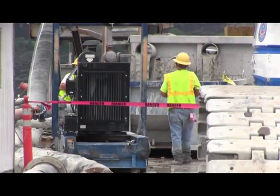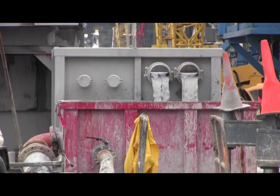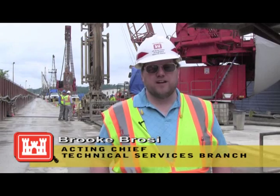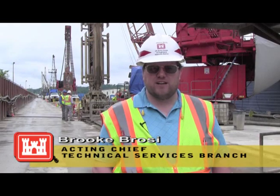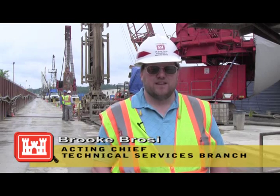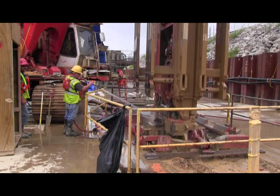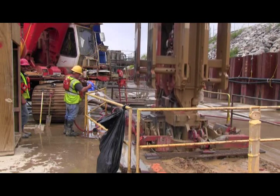A U.S. Army Corps of Engineers Nashville District Supervisor says there is a lot of movement on the platform and the work is being accomplished using a three-pronged approach. Our project here is a three-step wall process and the first step is the equipment right behind me, which is a hydro mill — it creates a wide wall, and that's step one.